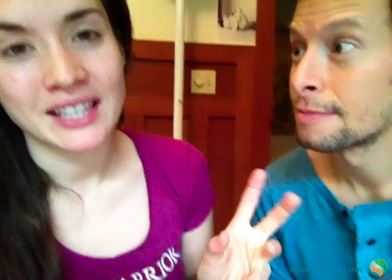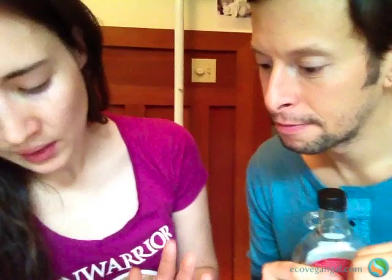So we went to Bed Bath & Beyond because I remembered seeing something that said eco-friendly non-stick. And lo and behold, we found Orgrenic, which makes eco-friendly, non-toxic, inexpensive pans — $20 for a 10-inch pan. Seemed a little too good to be true, so I did a little bit of research. Didn't see anything incredibly bad. It's free of all the dangerous stuff — no PTFE, which is what's in Teflon, or PFOA.